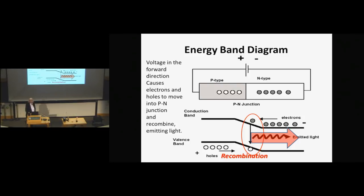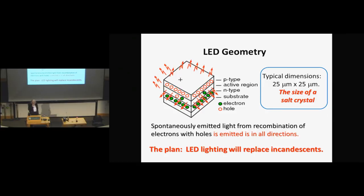This same process is used for semiconductor lasers. The difference is that this is called spontaneous emission — it happens by itself — while lasers use stimulated emission. The quantum mechanical process of emission is different, but it's the same recombination between electrons and holes. Because it's not a laser, the recombination radiation can go out in all directions.